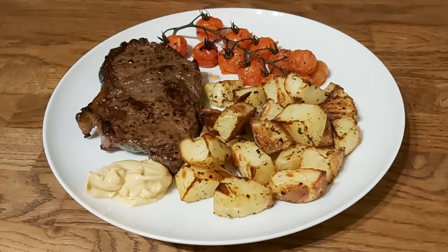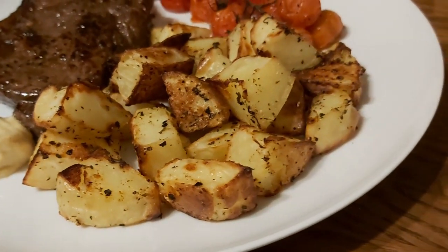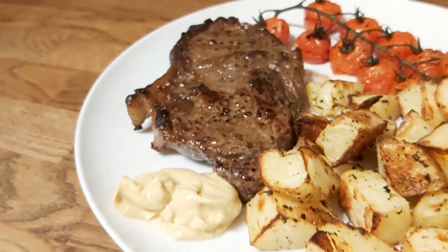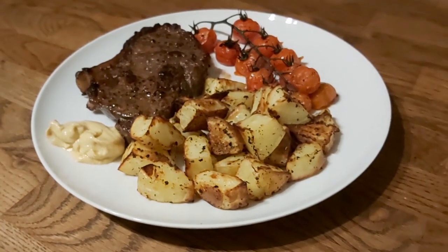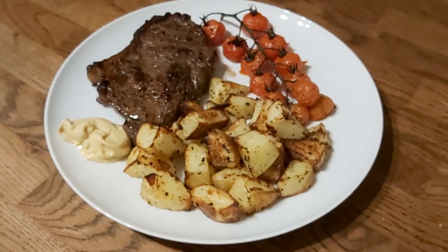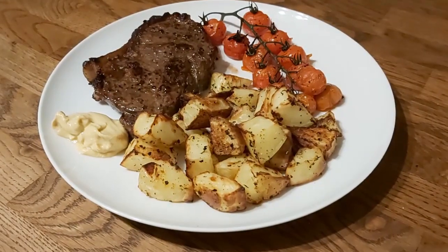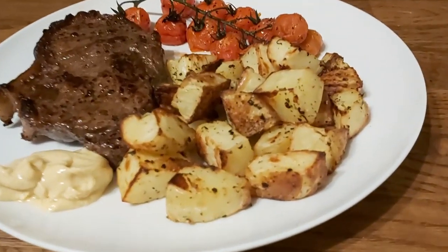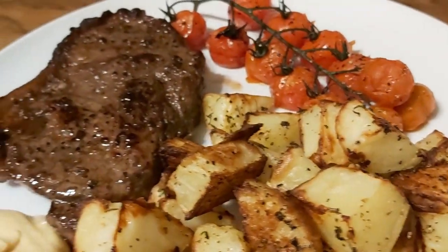On Monday I had steak — just a sirloin steak, pan fried, served with roasted potatoes chopped up and roasted with spray oil, garlic powder, salt, pepper, and herbs, plus some roasted tomatoes and a big dollop of Dijon mustard on the side. That was 577 calories. Steak is a meat I really enjoy but my husband's not a big fan, so I don't cook it often — but occasionally I'll treat myself, and that's what I did.